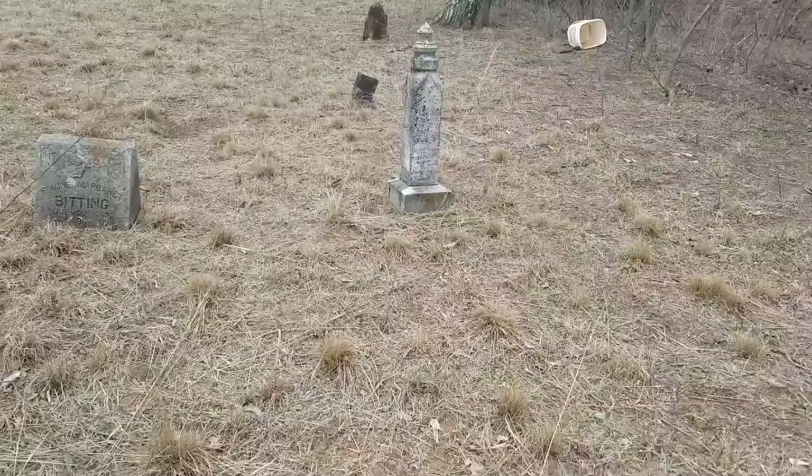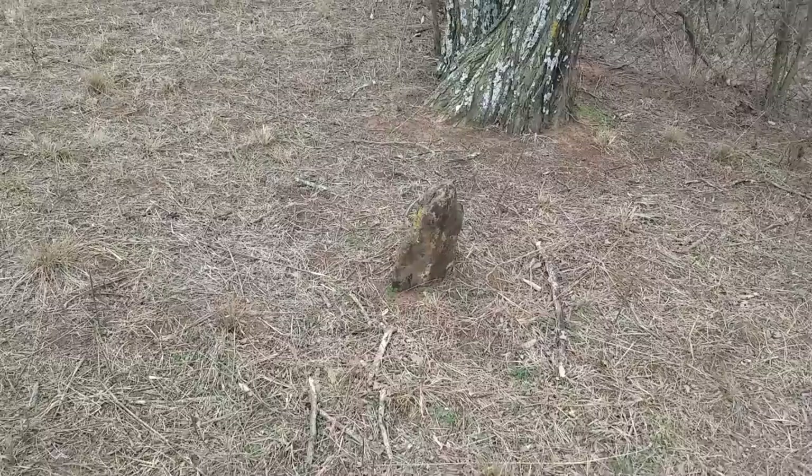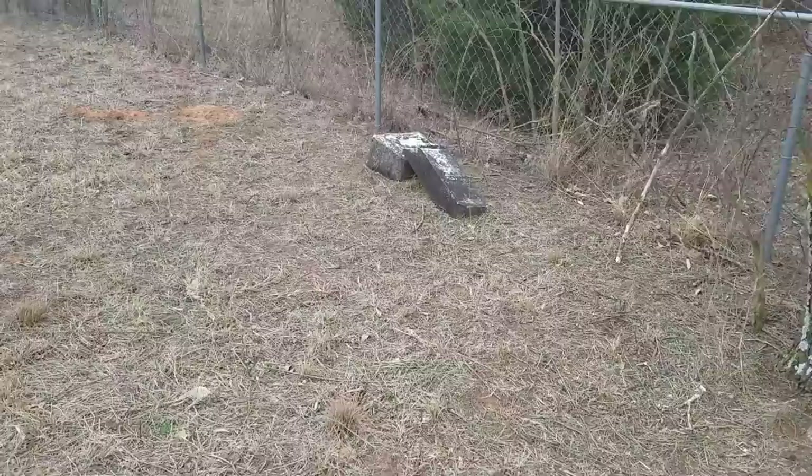A lot of old monuments in here, and many of them are just simple little markers or even stones because that was all they could afford. Some of them placed in here with no stone markers at all — it may have been broken over time with cattle running across this, or it may have just withered away or sank in the ground.